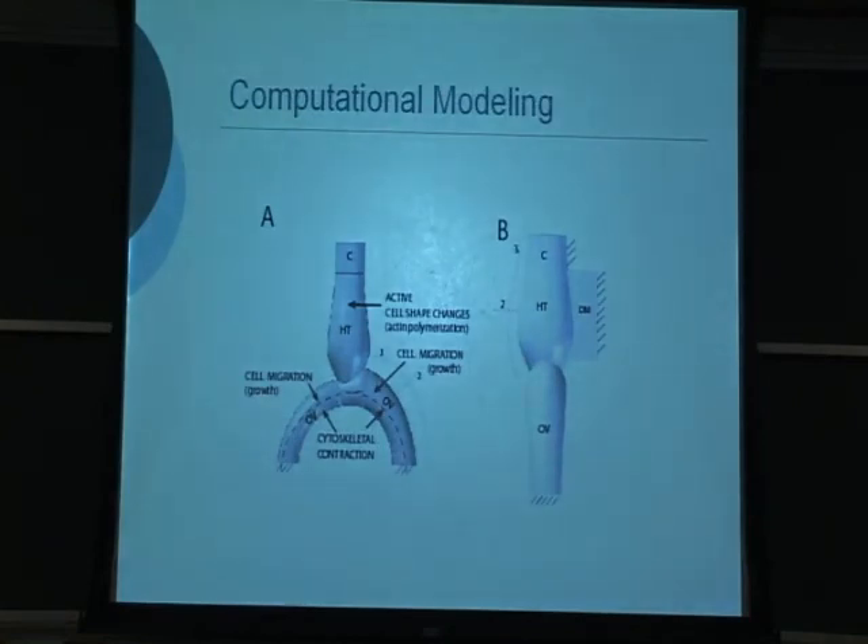To take a more detailed look at this hypothesis and the mechanics of looping, we again created a three-dimensional finite element model for the straight heart tube.